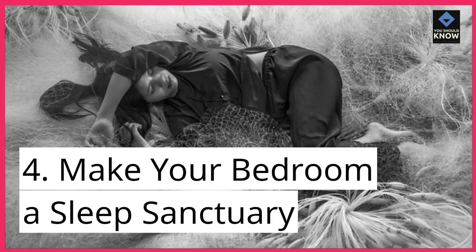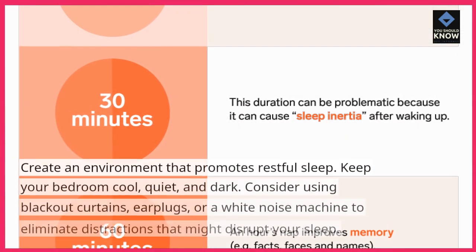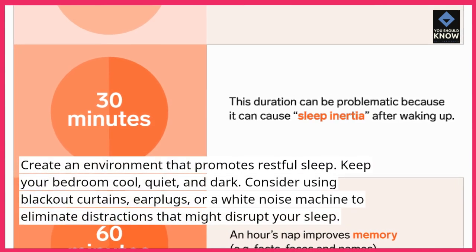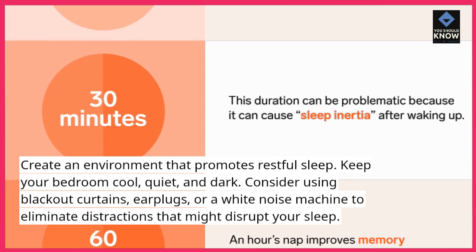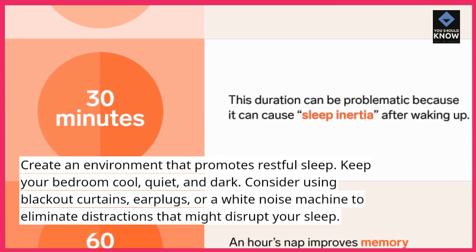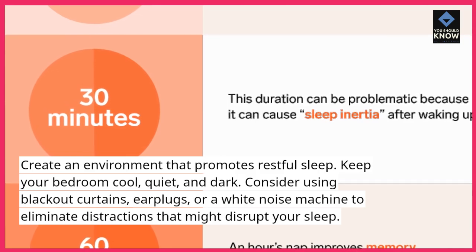4. Make your bedroom a sleep sanctuary. Create an environment that promotes restful sleep. Keep your bedroom cool, quiet, and dark. Consider using blackout curtains, earplugs, or a white noise machine to eliminate distractions that might disrupt your sleep.